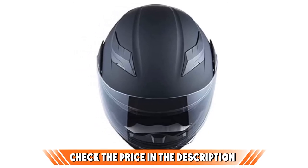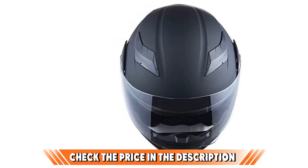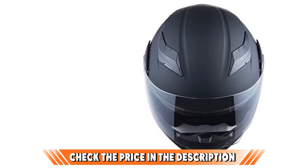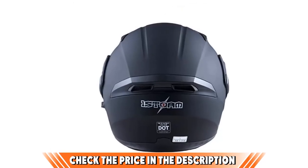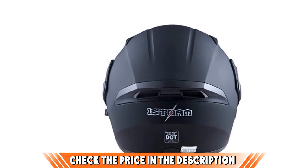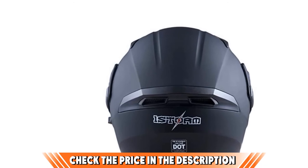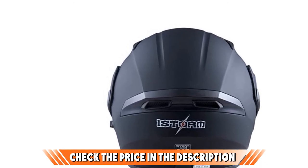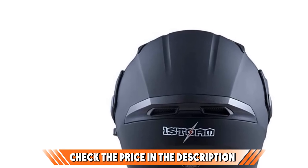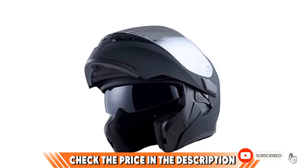The helmet features a flip-up and dual-lens design, so you can switch between smoked and clear visors. It also has excellent ventilation to keep you cool during hot summer days. Although the helmet fits snugly, there's a quick-release chin strap to ensure stability and allow for further adjustments. The noise might bother you the most with this helmet — it's very distracting when going more than 40 miles per hour, so you would definitely need a pair of earplugs. The other minor issue might come from the chin strap design, which is a little challenging to adjust accordingly.